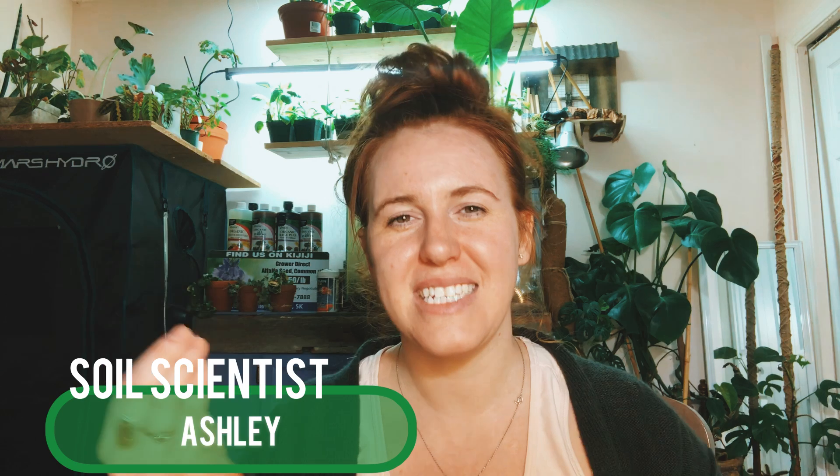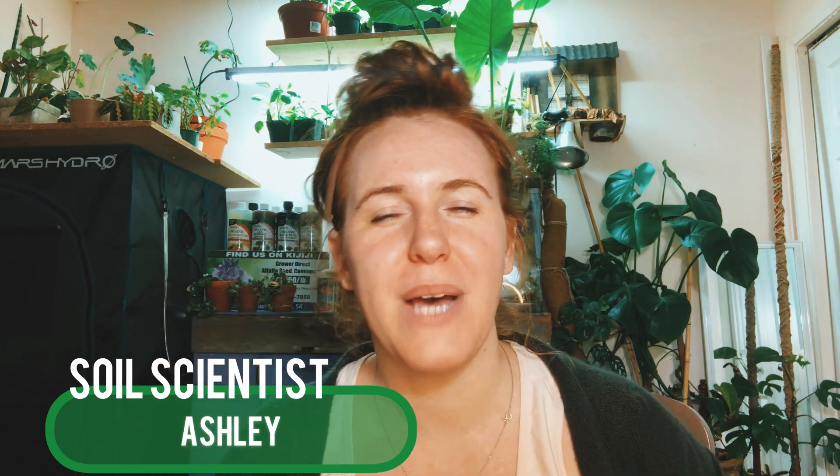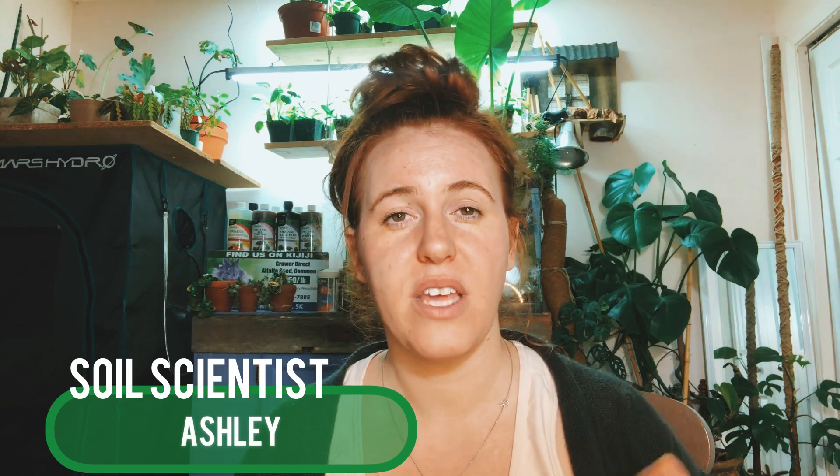Hello plant people, how are you guys doing today? If you're new around here, my name is Ashley. I'm a soil scientist, and on this channel I like to take that science and apply it to all things plants. In today's video we're going to be talking about the difference between coconut coir and peat moss.